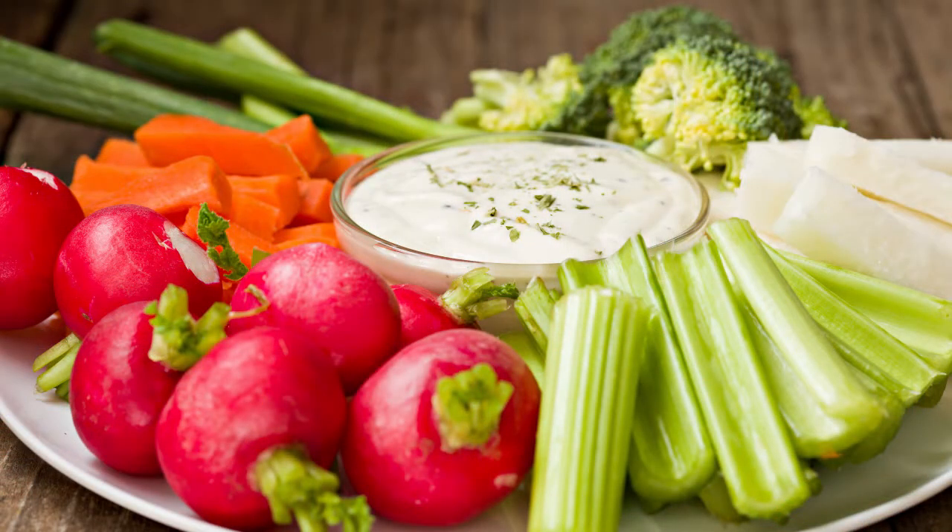Chopped veggies and pesto mayo. Getting in the habit of keeping some fresh veggie sticks handy is one of the best things you can do to improve your daily nutrition. Simply mix a spoonful of clean mayo with a spoonful of dairy-free pesto, and you'll find it's a really yummy replacement for bottled ranch dressing, which is often loaded with unhealthy oils, preservatives, and a long list of ingredients we can't pronounce.